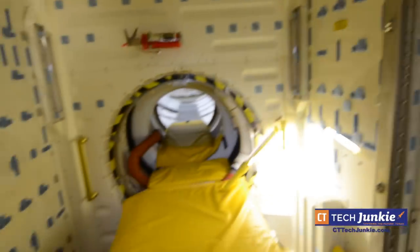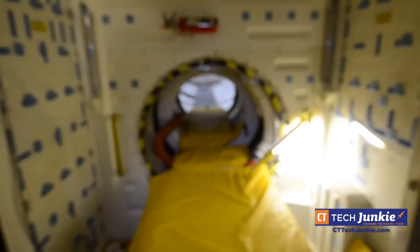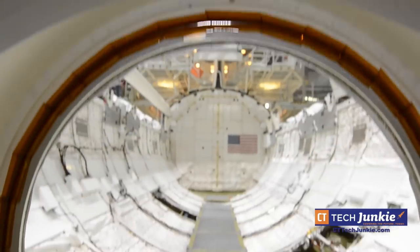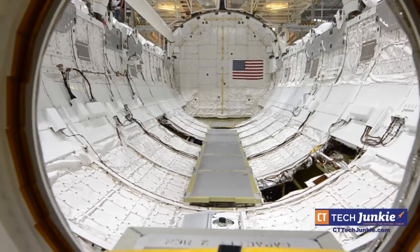Normally, we carry two spacesuits, and they're normally stowed in the airlock, which is back in that way. We would only use this airlock when we're performing a mission such as Hubble servicing. Normally, when we dock with space station, we use the airlock on space station.